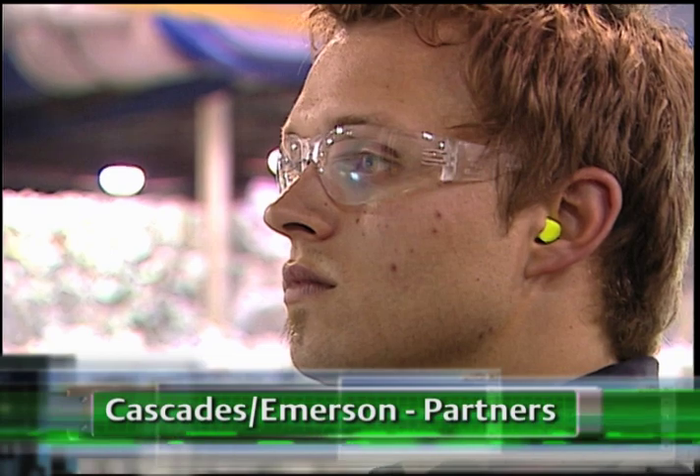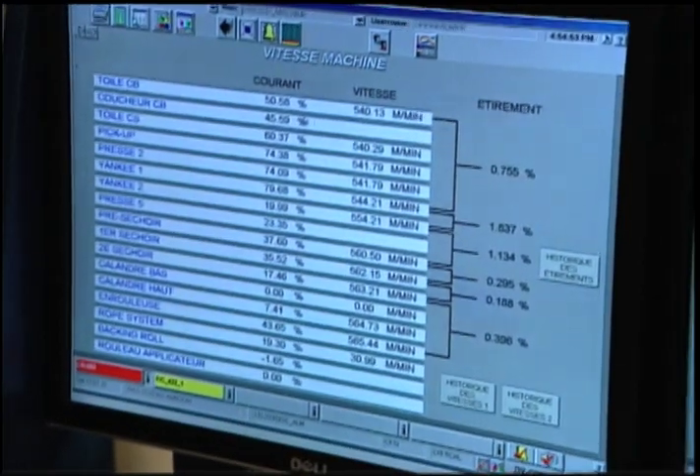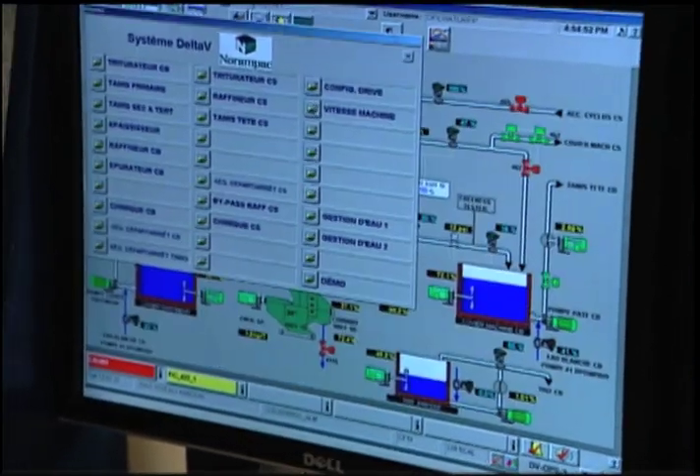A key part of Cascades' future plans is the service it can depend on from its local Emerson business partner. When we've had questions, we've always gotten answers and we got them quickly. I've never really had a delivery problem after a commitment had been made by Emerson. The Delta-V system has met 100% of the objectives sought by the company. To return to the system we had previously would be a natural disaster — the difference is like night and day. We can't compare.